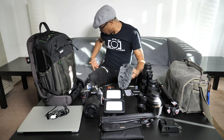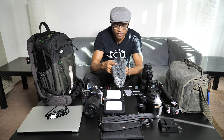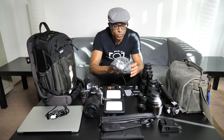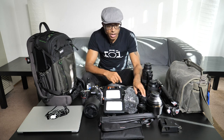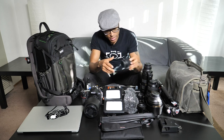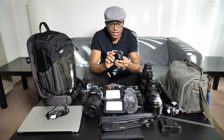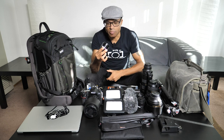I'm bringing two mic setups: the Rode lavalier link system that I'm using right now, and the Rode VideoMic Pro with a windscreen — great for the windy, loud streets of New York City. I'll be recording video with the GH5 for slow motion, time-lapse, and more. The lenses I'm bringing for it are the 12-60 f/2.8, the 42.5 f/1.7, the 25 f/1.7, and the 15 f/1.7 — which gives a 30mm full-frame equivalent and is super discreet for street work.